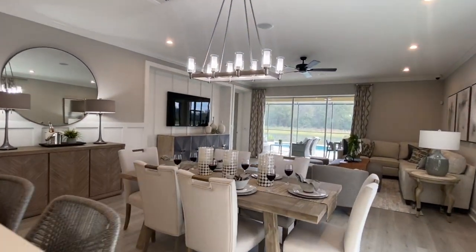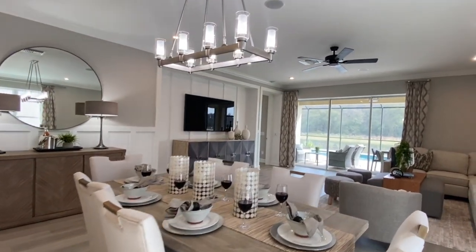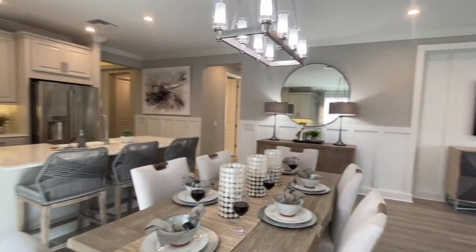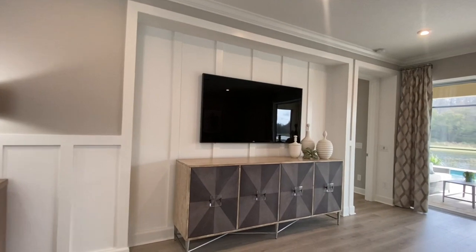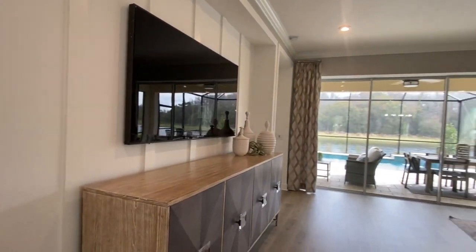Look how huge this whole open space is — that's a full-size table and you still have a huge living space too. While I'm a sucker for tray ceilings, I'm also a sucker for beautiful woodwork. I just love all the details in this model. As you can see here behind the TV, the moldings are just incredible.